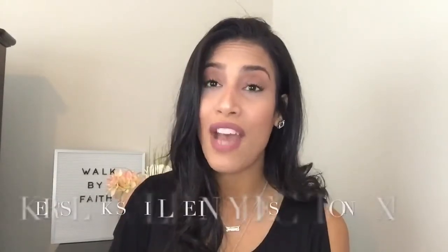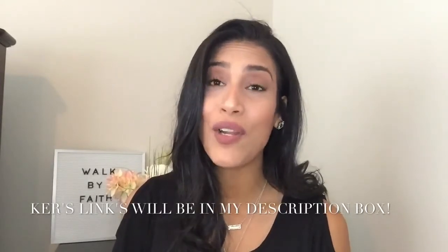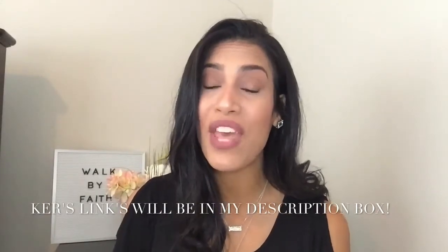So guys, if you have not already checked out Carrie Murphy's channel, please head over to her channel, show her some love, and let her know that I sent you. I promise you guys will love her. And if you are coming over from Carrie's channel, then hello, welcome!